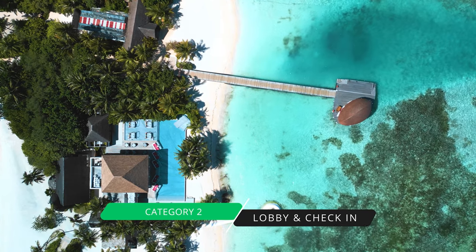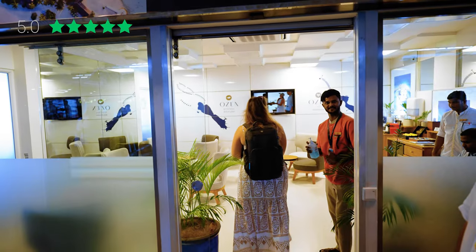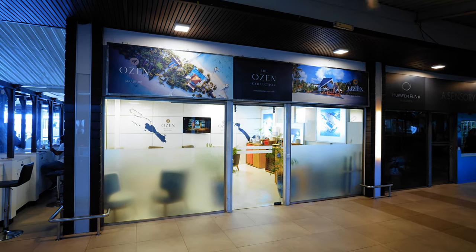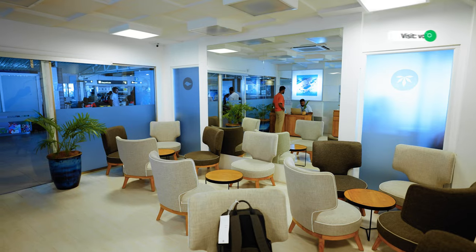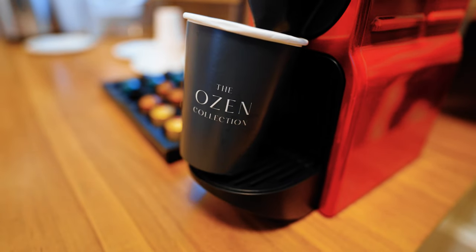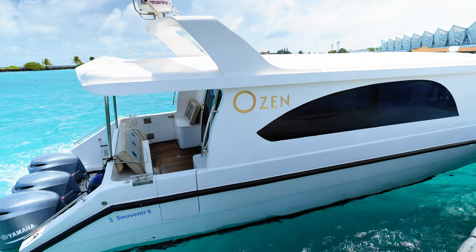Our second category is lobby and check-in, and we rate it five stars. Check-in starts when you arrive at the Malé airport — we were greeted by Ozen staff within seconds of walking out of the domestic terminal. Two gentlemen escorted us to the Ozen lounge, a special private lounge within the domestic terminal, where we awaited our speedboat. Not every hotel has their own private lounge, particularly in the main international airport terminal, making this stand out.